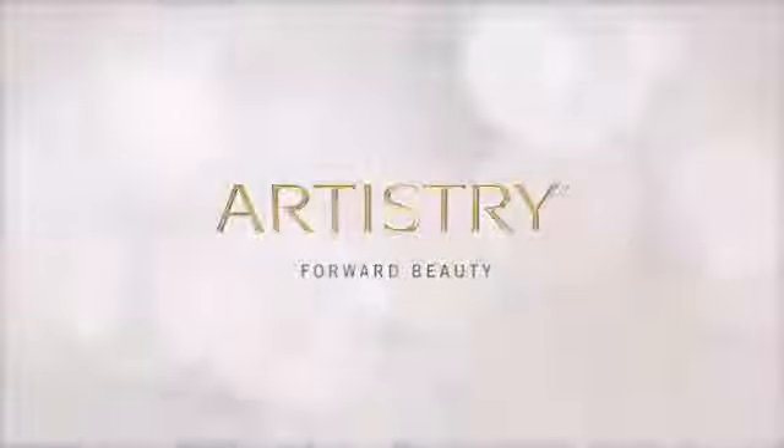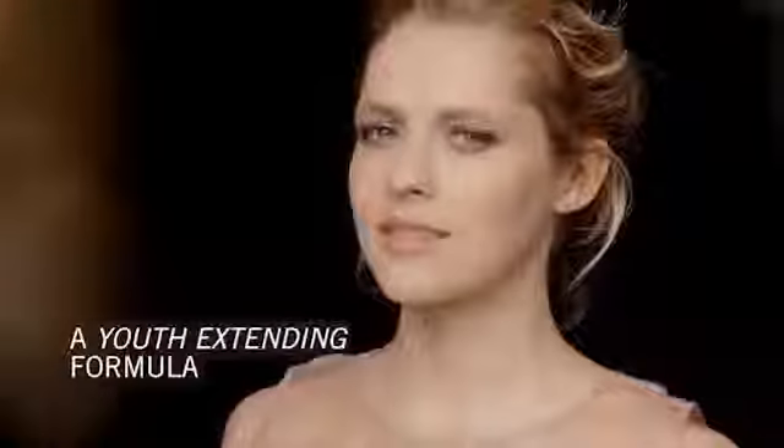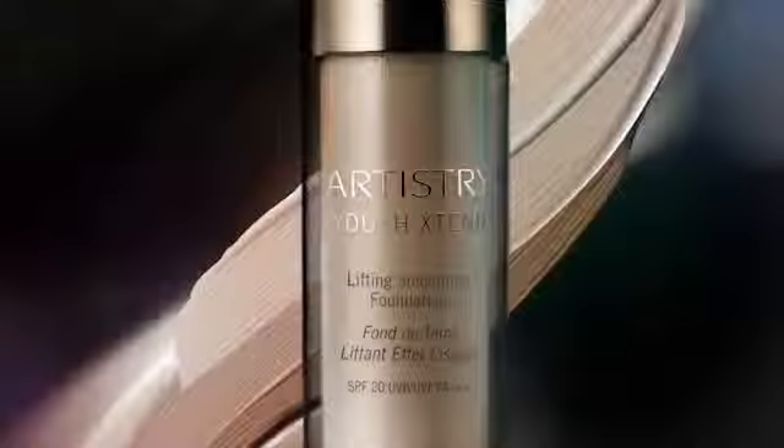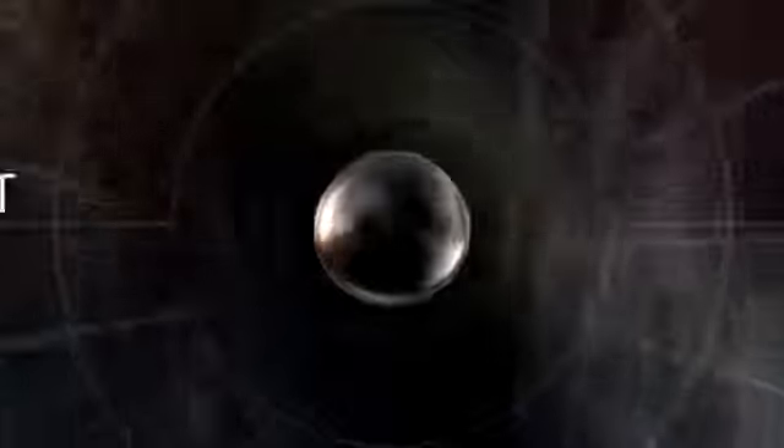Extend the flawless, radiant, youthful look of your skin into the future with new Artistry Youth Xtend Lifting Smoothing Foundation. It's our most advanced anti-aging foundation ever. This breakthrough formula contains Artistry Youth Xtend technology to help lift and firm the look of skin over time.